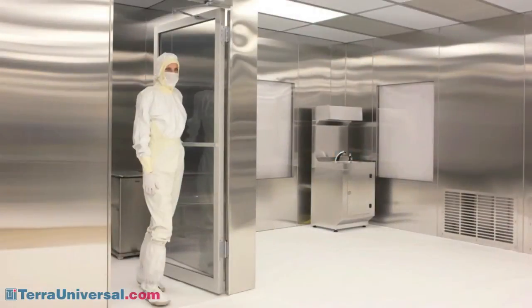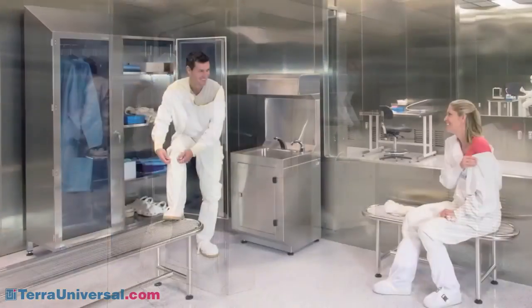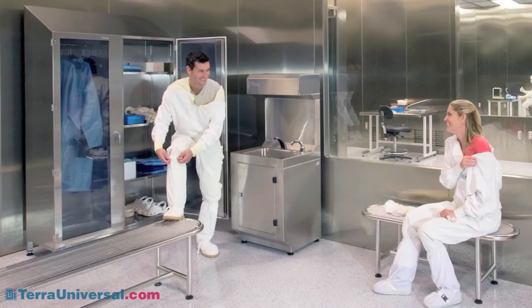Like Terra's other modular clean rooms, BioSafe models accommodate a variety of user requirements for floor plans, room configuration, and ceiling height. Generally, this includes a separate pass-through gowning area that reinforces clean gowning protocol. Terra manufactures a complete range of gowning room furnishings, including hand washer dryers, gowning benches, and garment storage cabinets and dispensing bins.